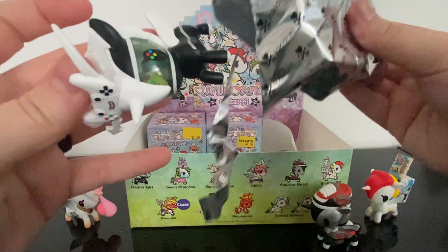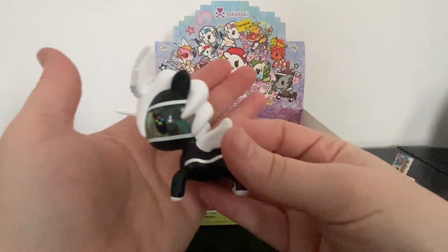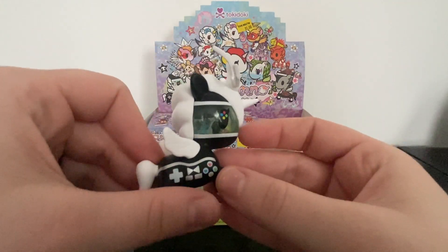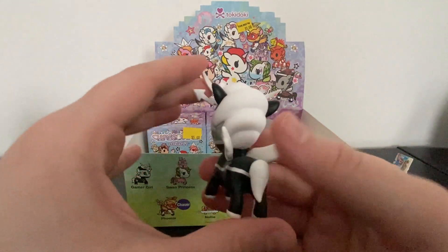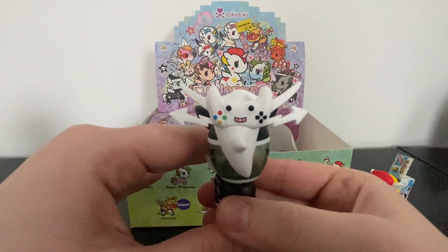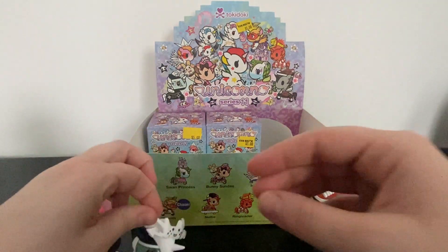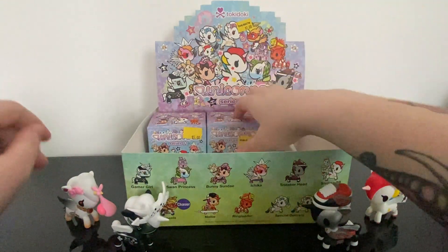Oh yes — Gamer Girl! Oh my gosh, look — it's clear in the head and it has two little Tokidokis in there, and it's like a game controller! Oh my gosh, look at the front — it's so freaking adorable. I'm going to place her next to my husband's PlayStation, because I don't play but my husband does. That's why I wanted that Tokidoki!